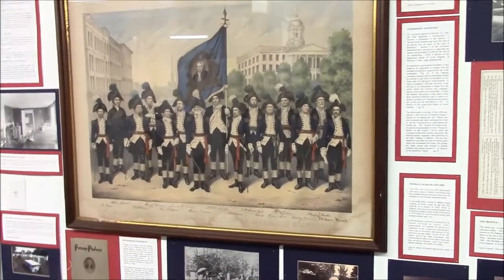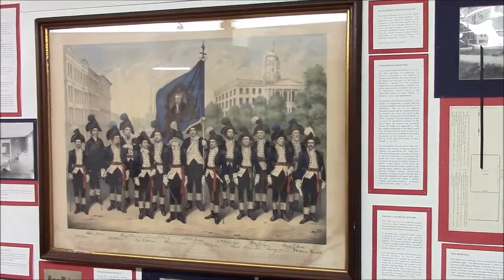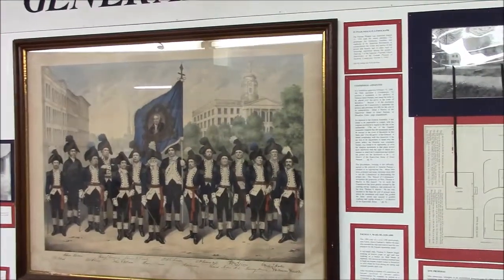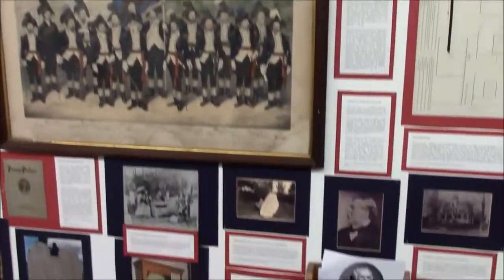When the Putnam Phalanx — which is an organization — we have a lithograph here of the founding members; it was founded in 1858 to honor Israel Putnam. Looking toward the centennial celebration, there was concern that they were forgetting about some of their Revolutionary War heroes. And so they were very serious about honoring Putnam. They had those uniforms custom made — they look pretty serious.